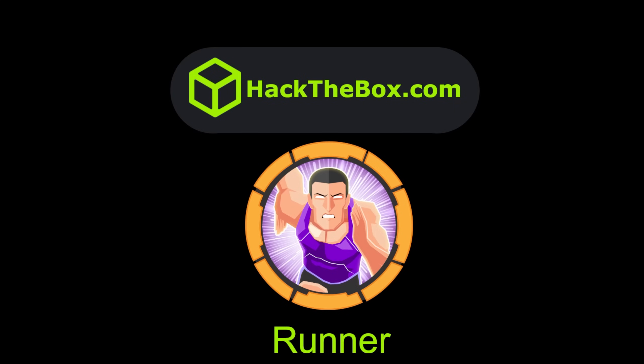What's going on YouTube? This is Ipsy. I'm doing Runner from Hack the Box, which starts out attacking an outdated version of TeamCity, which is just like a CICD platform. It is vulnerable to an authentication bypass, allowing unauthorized users to get an authenticated session to TeamCity as administrator.